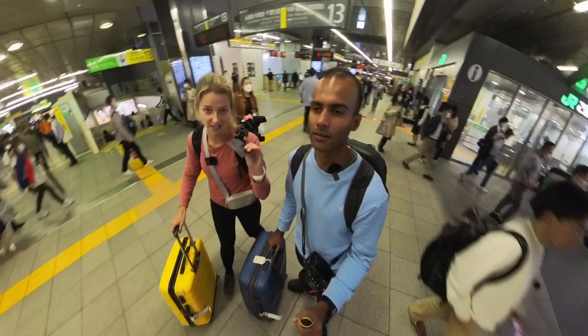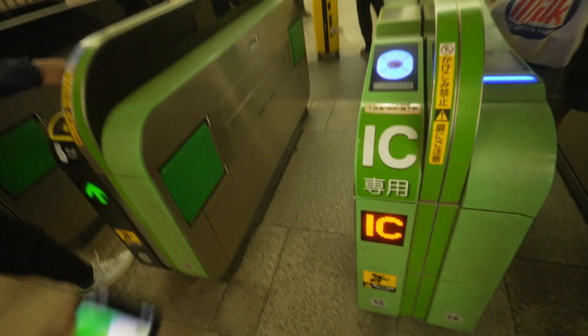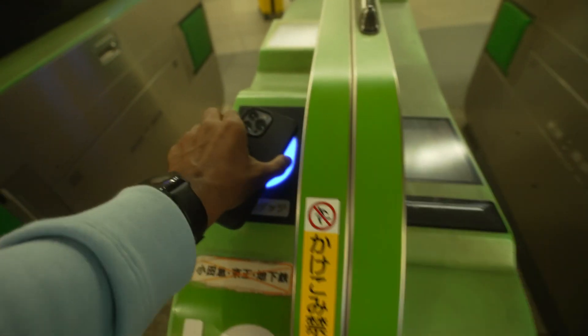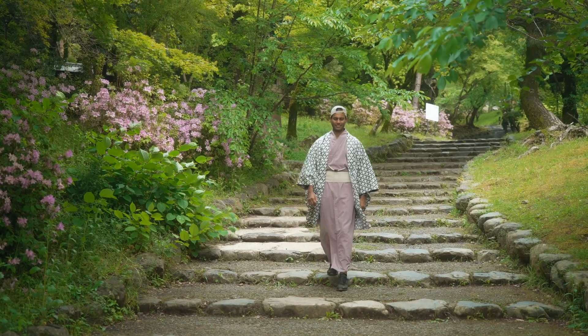We used the eSIM for the first time on our trip to Japan and it was amazing. Arriving in Japan was overwhelming since we couldn't read any signs and we were completely dependent on our phones. Having mobile internet as soon as you arrive makes traveling so much easier. In Japan we relied on mobile internet every day, all day, and because of this convenience it turned out to be the best trip of our lives.